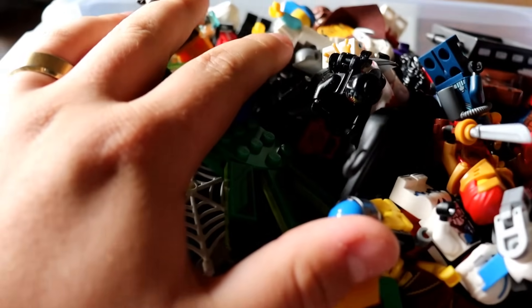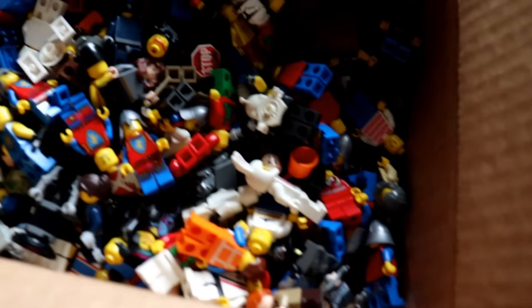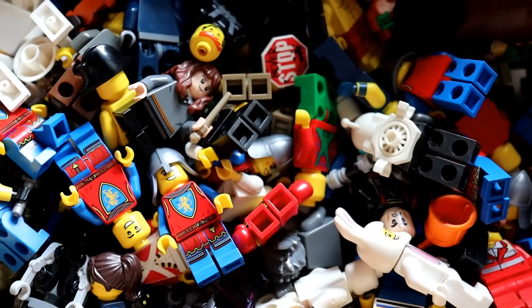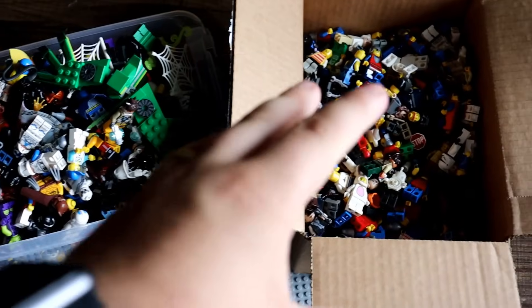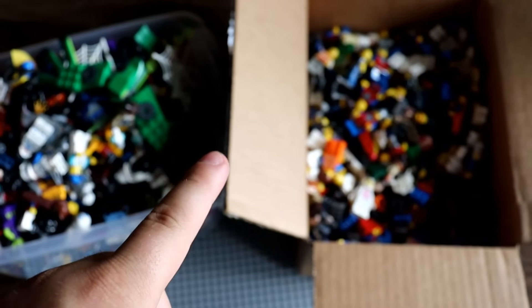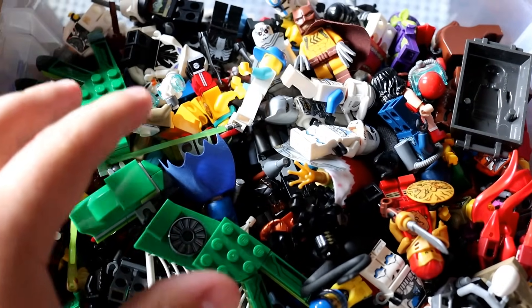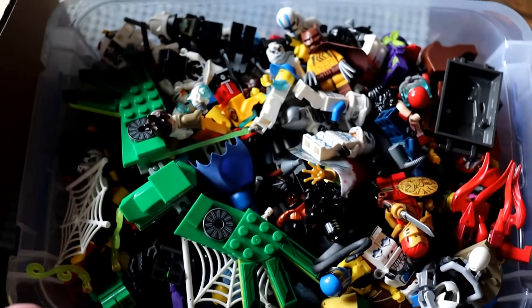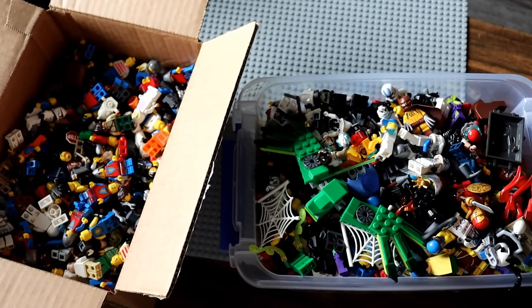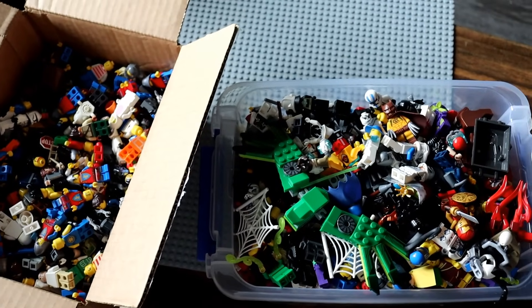This giant Lego pile just came in the mail and it is all Lego minifigures — but that's not all. The box also included this giant Lego pile here too, once again all Lego minifigures. In total, these two boxes right here cost me a whopping $2,500. To say this was a risky purchase is an understatement because all you could see was the very top layer of Lego, which basically meant everything underneath was a risky gamble. Let's see if that gamble paid off.